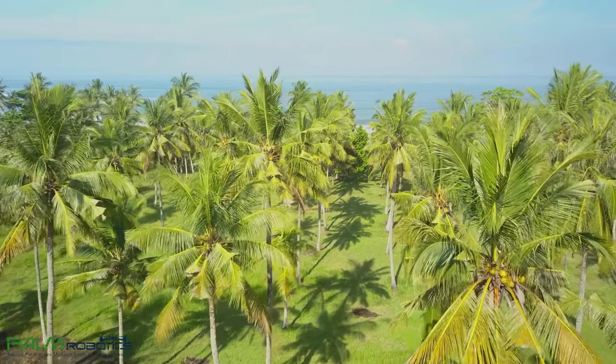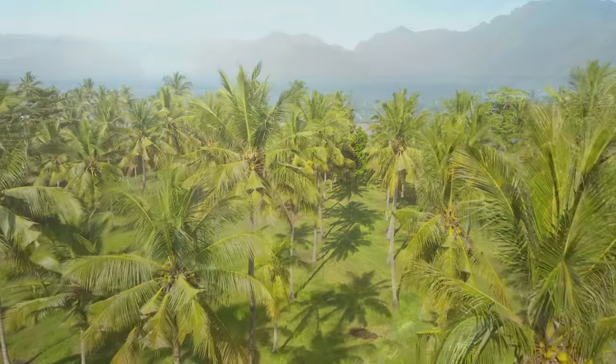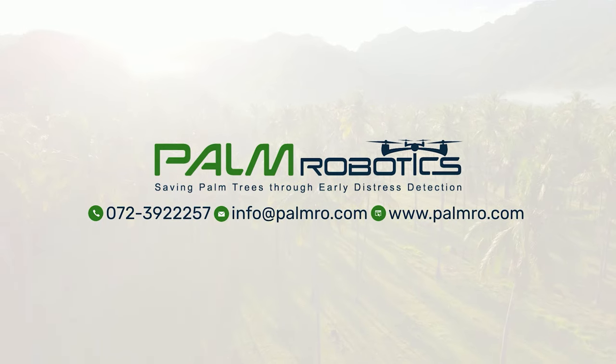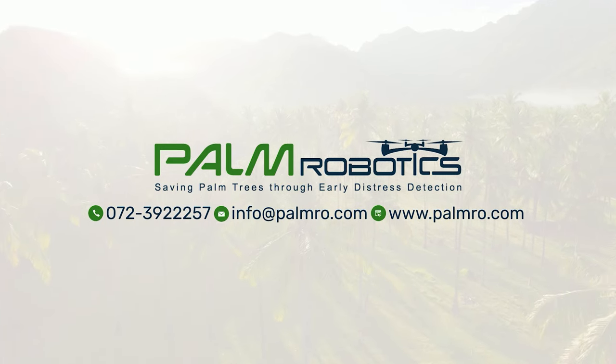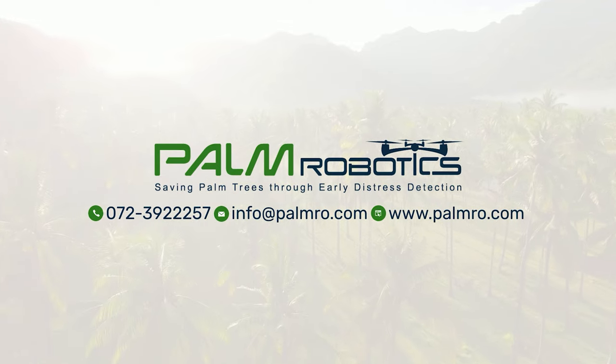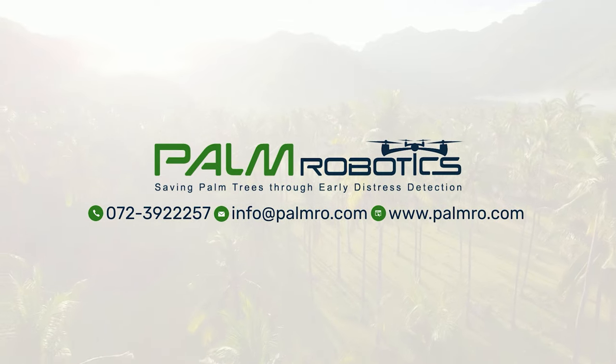And of course, improving the quantity and quality of the crop. Talk to our experts about your agricultural needs and challenges in general, or specifically about saving your palm trees through early distress detection. Palm Robotics — we have just what you've been looking for.